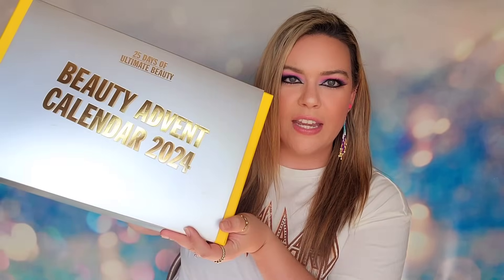This is the 2024 advent. It is supposed to be filled with luxury beauty products inside. If you are interested in purchasing this, I do have a link down below for you. It is still available for purchase right now at the timing of this video.